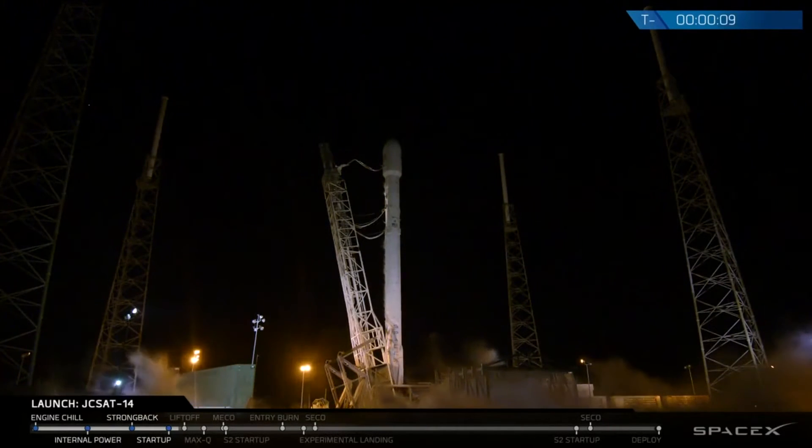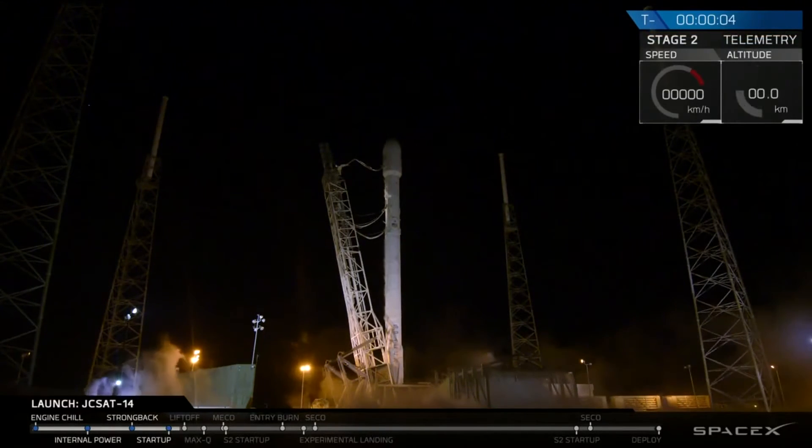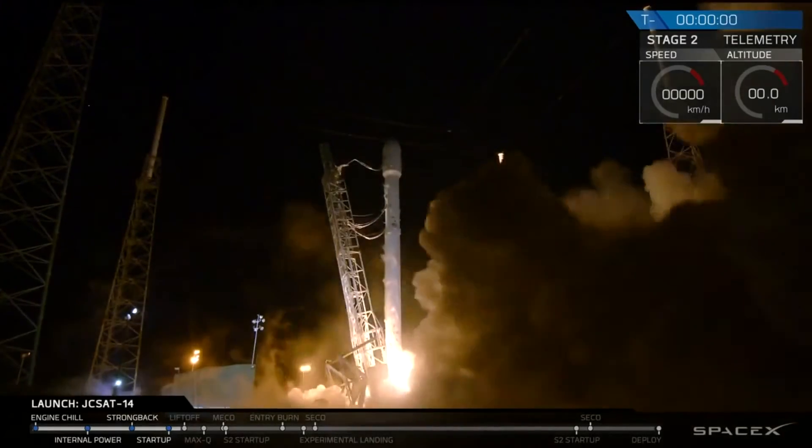T-minus 10. 9. 8. 7. 6. 5. 4. 3. 2. 1. 0.